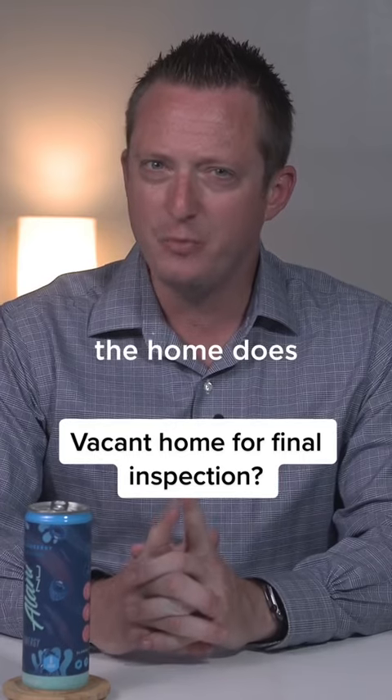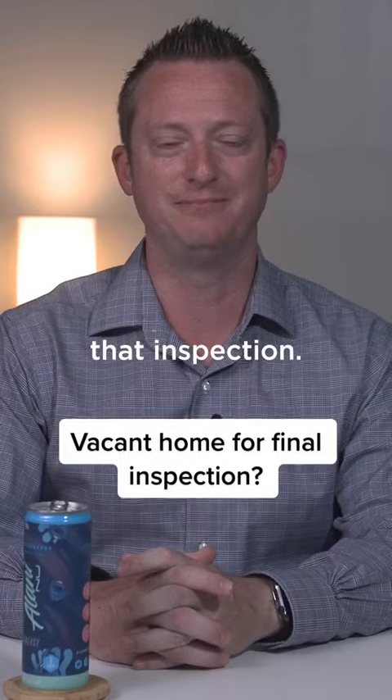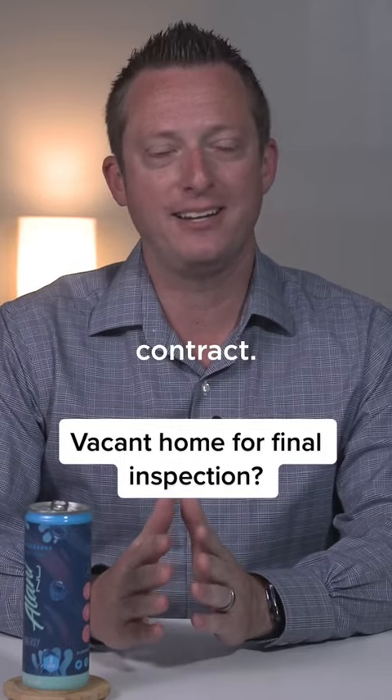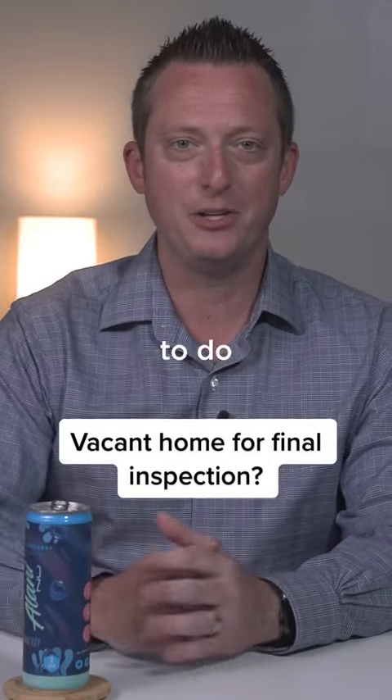The caveat there is that the home does not have to be vacant when you conduct that inspection. I've encountered this multiple times in my career. We put a home under contract, it's almost time for closing, a buyer agent reaches out to me and says we're ready to do our final inspection.